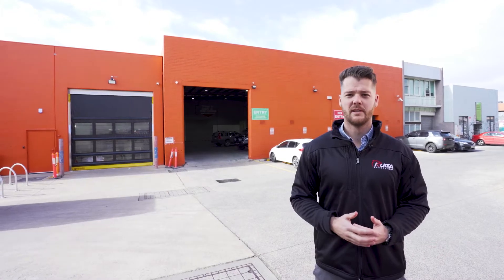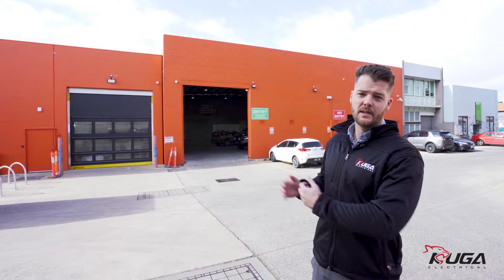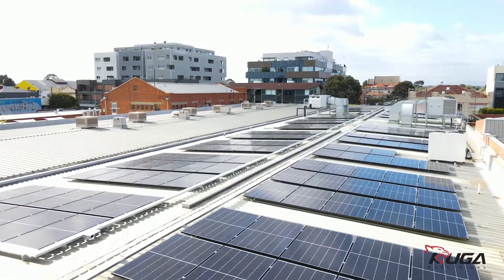Our solar project was actually split into three separate jobs. Behind me is the rear of their flagship organic store — we installed a 99.9 kilowatt system there.